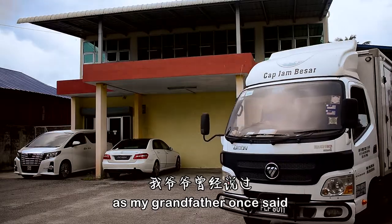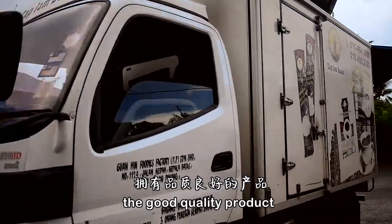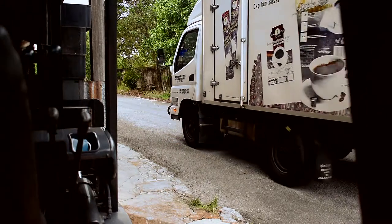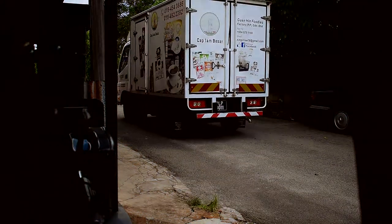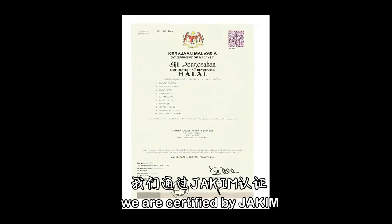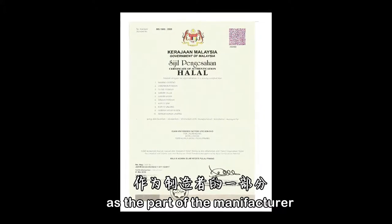As my grandfather once said, good quality products will bring back customers. Thank you very much indeed. We are certified by JAKIM as part of the HALAL manufacturer.